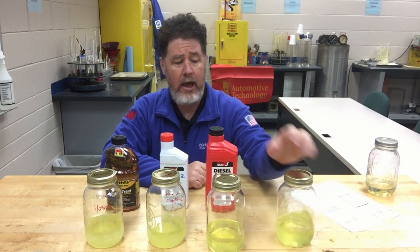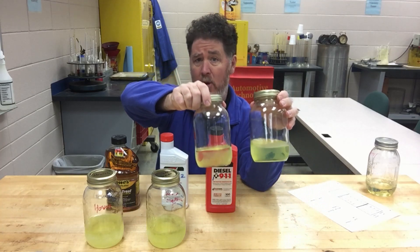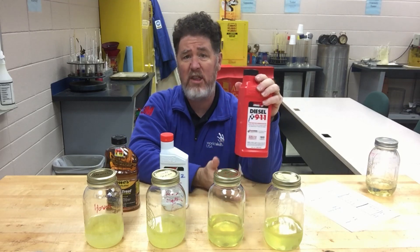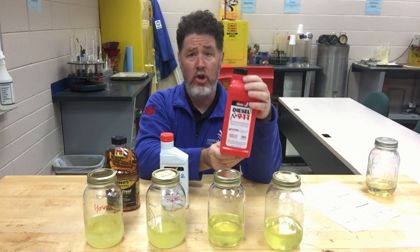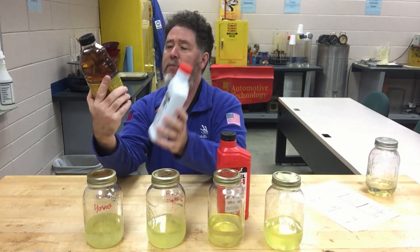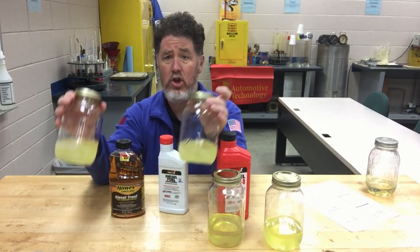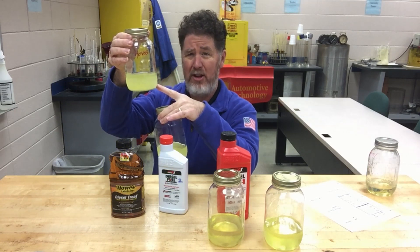As a review, the Diesel 911 sample and the regular diesel sample look the same — both clouded up. As a pretreatment, Diesel 911 is not recommended. When you read the instructions it says to use it for an emergency once the fuel has already clouded up or reached its pour point. The bottom line is they don't recommend it as a pretreatment; it's for when you already have a problem. The house lubricant and the Power Service diesel fuel supplement both performed the same — at negative 10 degrees the top half of each sample was clear and the bottom started to cloud up just a little bit.